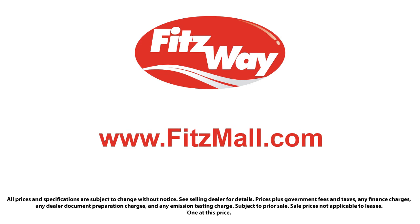Every Fitzway used vehicle we sell gets the Fitzway Checkout. It's a comprehensive inspection by our highly skilled technicians. And we'll provide you a copy of the inspection report and a Carfax vehicle history report so you'll know as much about the vehicle as we do.